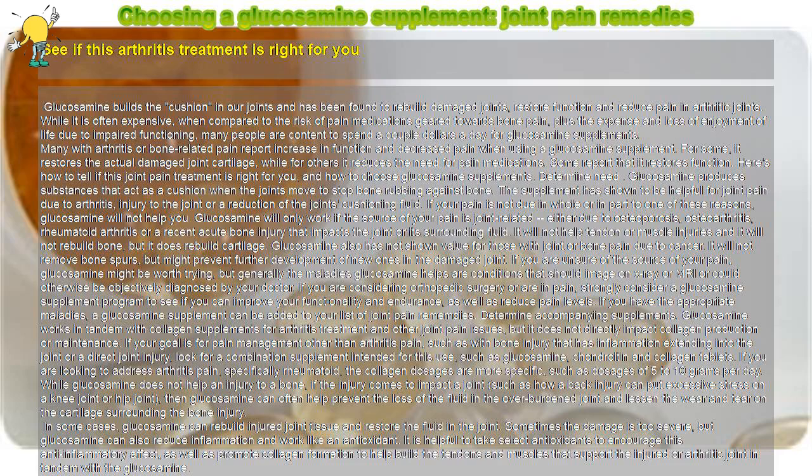Choosing a glucosamine supplement for joint pain remedies — see if this arthritis treatment is right for you. Glucosamine builds the cushion in our joints and has been found to rebuild damaged joints, restore function, and reduce pain in arthritic joints. While it is often expensive compared to the risk of pain medications geared towards bone pain, plus the expense and loss of enjoyment of life due to impaired functioning, many people are content to spend a couple dollars a day for glucosamine supplements.